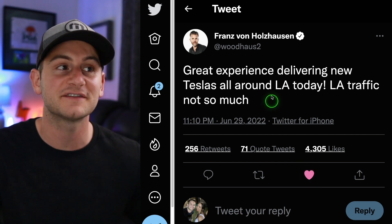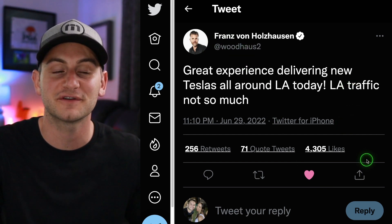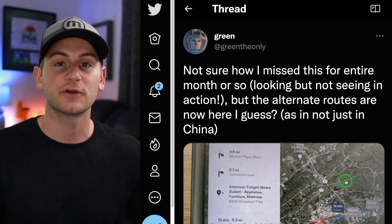As you saw at the beginning of the video, Tesla's end-of-quarter push is in full swing. And how about this — very cool that Franz was actually helping deliver vehicles to customers. It would be a pretty special experience to get your brand new Tesla delivered by the designer of said vehicle.